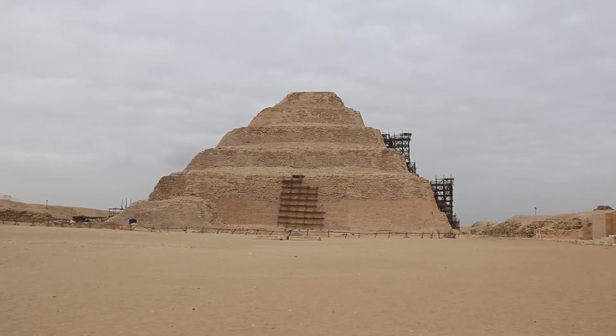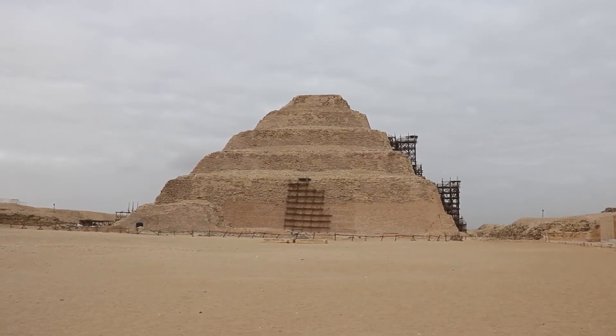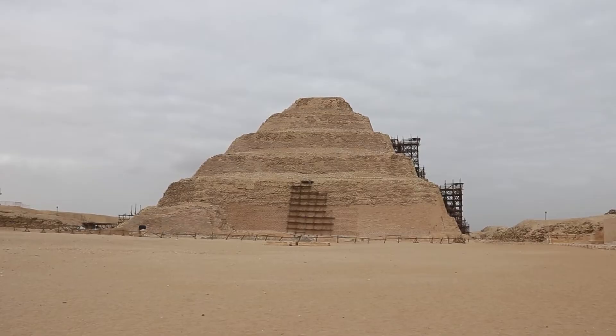The pyramid's design inherently distributes the weight of the stones towards its center, ensuring stability. This stability, combined with the choice of durable materials like granite for crucial sections, ensured the pyramid's longevity.